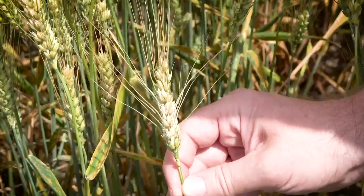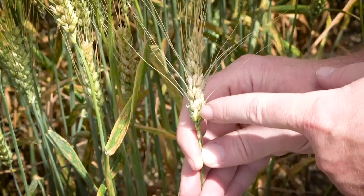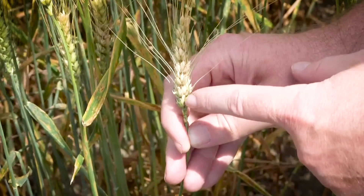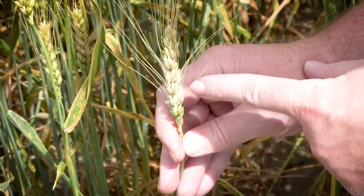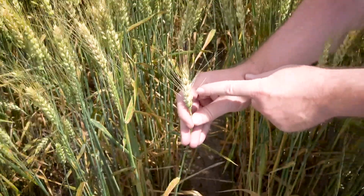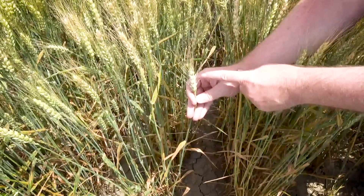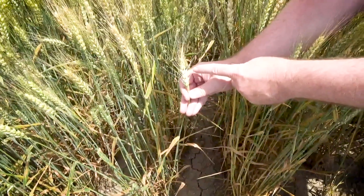Here we have an FHB infected winter wheat head. You can see how some of the spikelets have a whitish look to them, which is indicative of the FHB pathogen — a fungus infecting these spikelets where the seeds are. What's happening is the fungus goes inside the kernels, feeds on them, and also produces a toxin, as Ken mentioned earlier. This toxin goes into the kernels and is toxic to those who consume the grain if it's at too high of levels. This is a good example of an FHB infected winter wheat head.